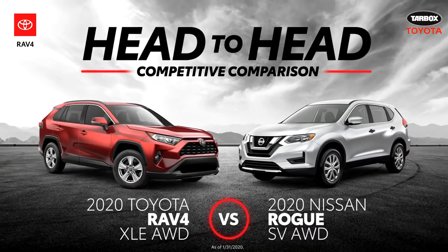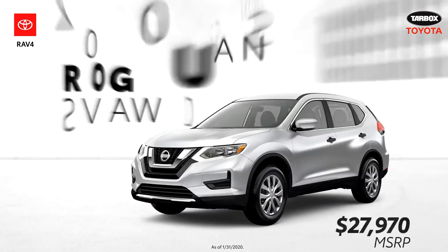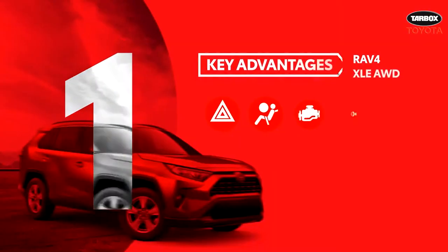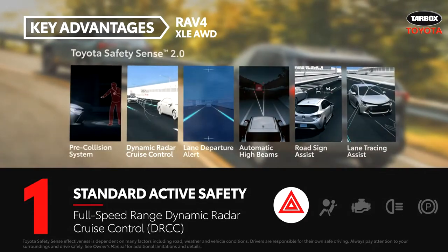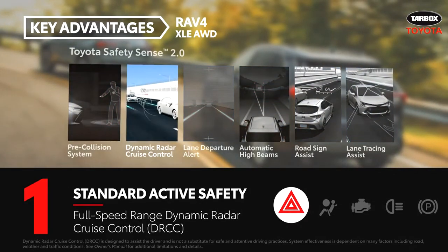This head-to-head video will review five advantages that the Toyota RAV4 XLE all-wheel drive has over the Nissan Rogue SV, also equipped with all-wheel drive. Every 2020 RAV4 comes standard with the Toyota Safety Sense 2.0 suite of active safety systems, which includes the full-speed range dynamic radar cruise control feature.